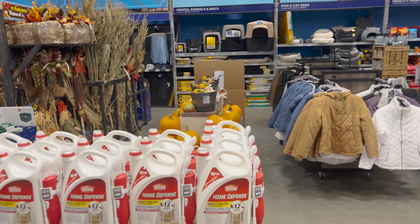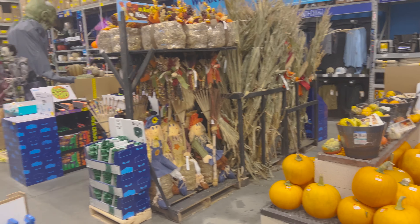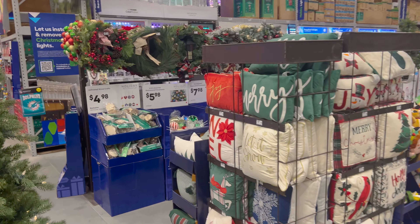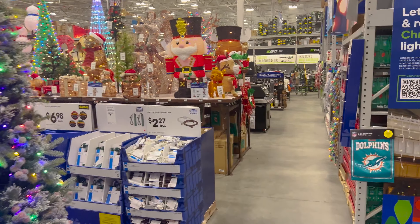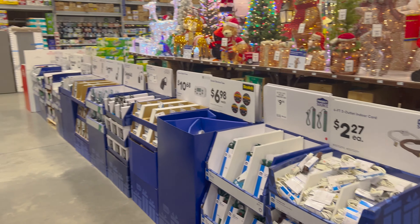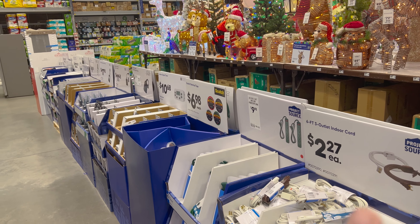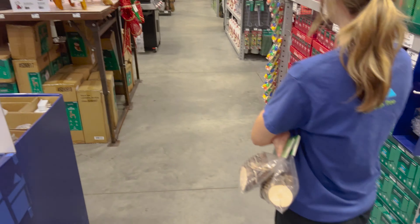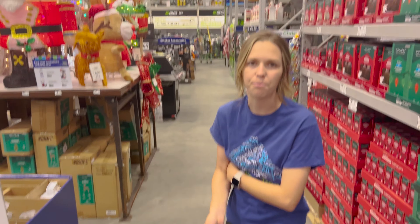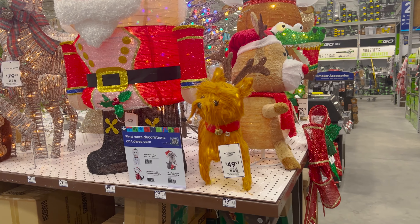I did see some more fall and autumn items right over here, but we also put a lot of Christmas lights up — we love decorating for Christmas. Definitely need plenty of power strips, extension cords, all that. Oh, classroom craft — look at this dog!